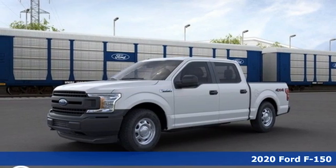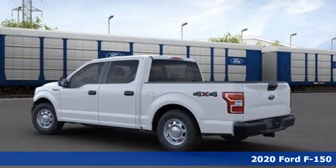It's a new 2020 Ford F-150. Ford is America's best-selling vehicle brand.